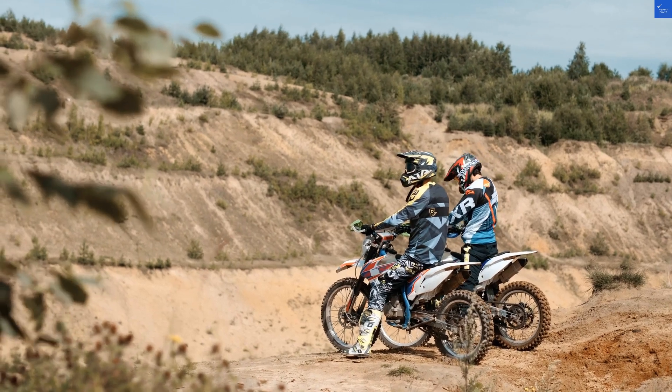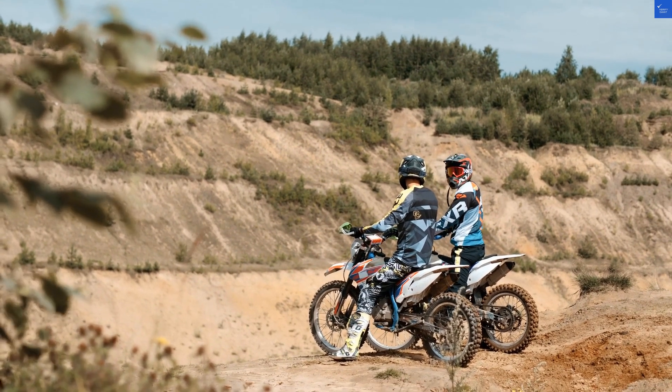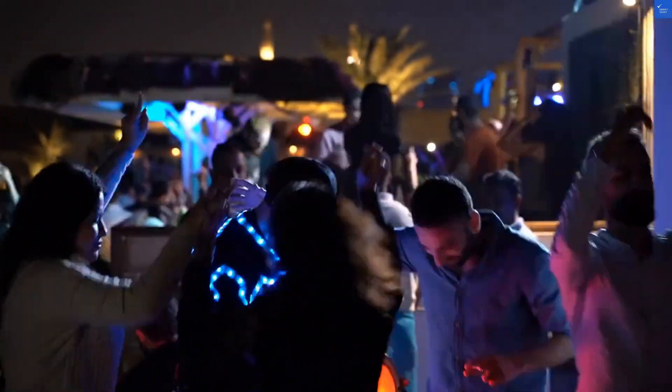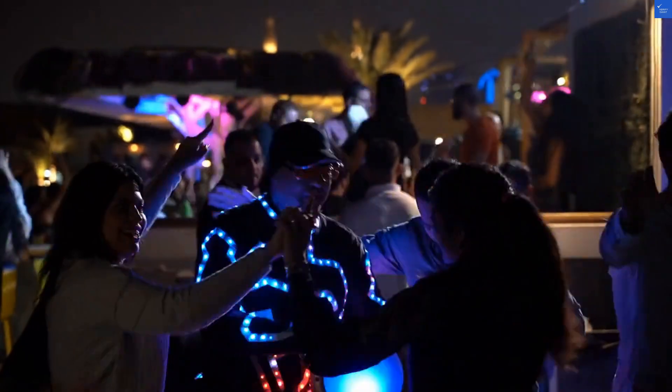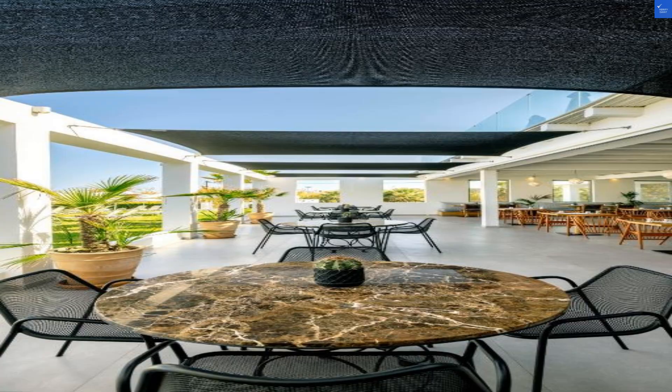Now on to those hotel amenities. This resort takes hospitality to the next level, with a range of facilities designed to pamper you. Enjoy a spa day that screams relaxation — indoor pools, massages, and a gym for when you want to work off that Greek moussaka. Yes, they serve it here, and it's a crowd favorite.